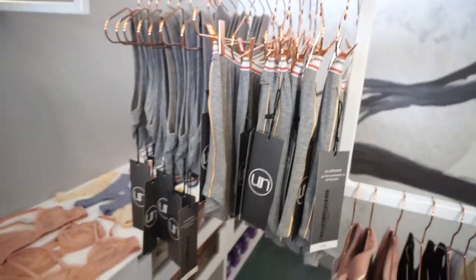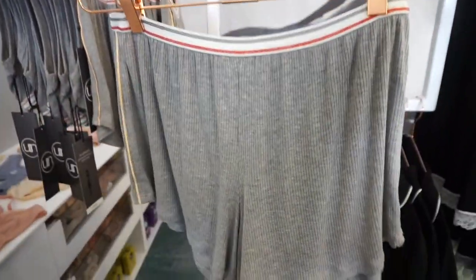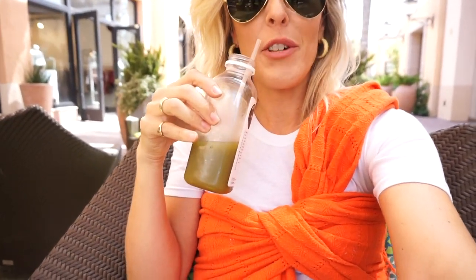The last store I'm going to check out is called Unaffected Boutique — it looks like they carry trend pieces and athleisure. I didn't really see anything there that was very much me. Time for a little shopping break — my favorite: Pressed Juicery. Have you guys had Pressed Juicery?